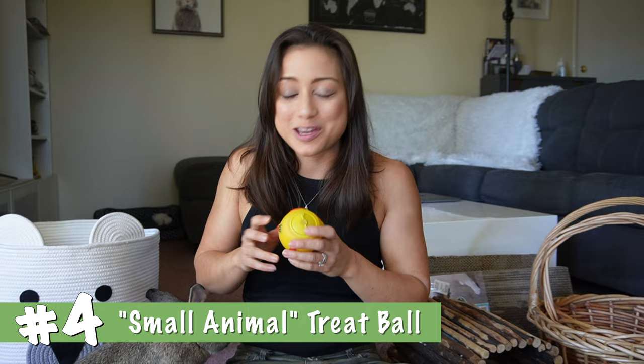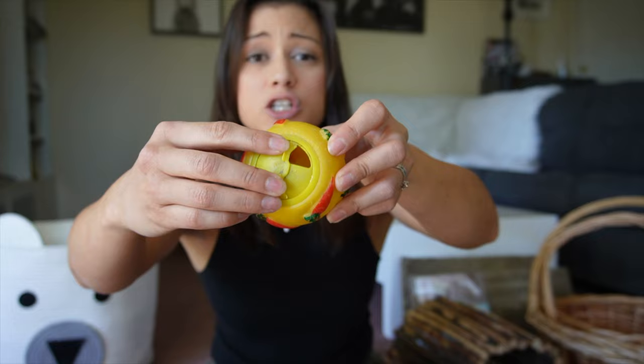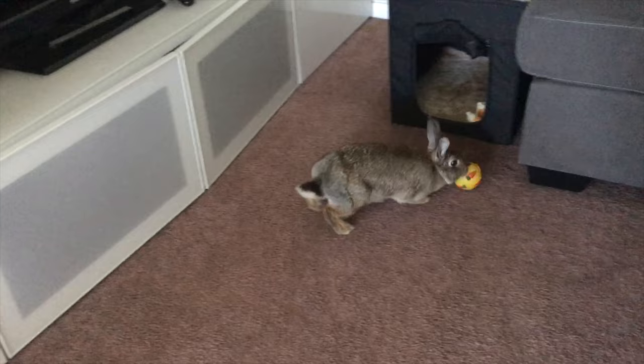Number four: the small animal treat ball. I'd say this is arguably the best toy actually marketed specifically for rabbits. Peppa loves this thing — it's a bit too easy for her, but it's just right for less hyperactive rabbits like Wally. It's a very simple design with a little door where you put the treats in, and that door lets you change the difficulty level by adjusting the size of the opening. Definitely get the ones that come with a cleaning brush, because mine didn't and it's a pain to clean.